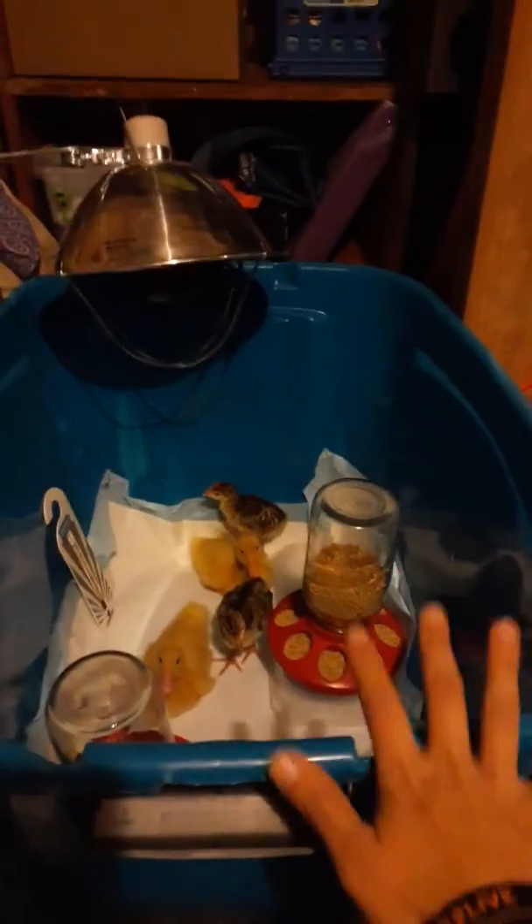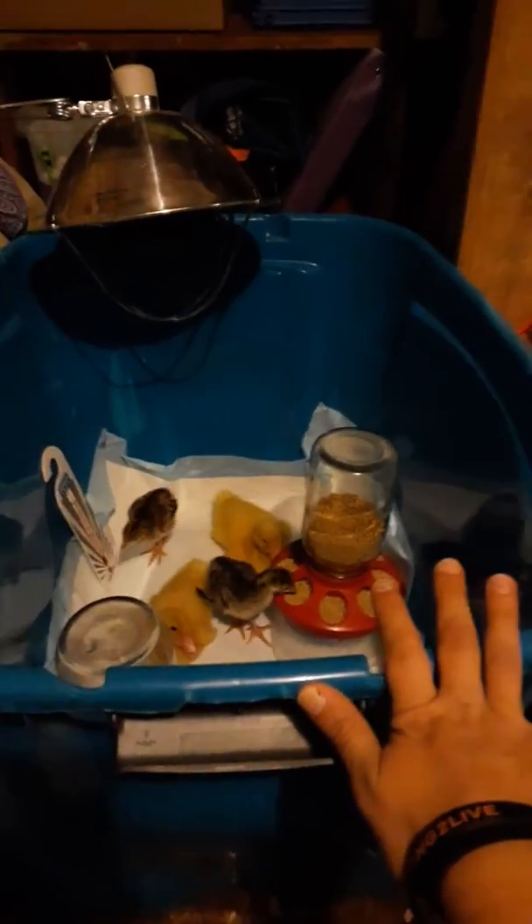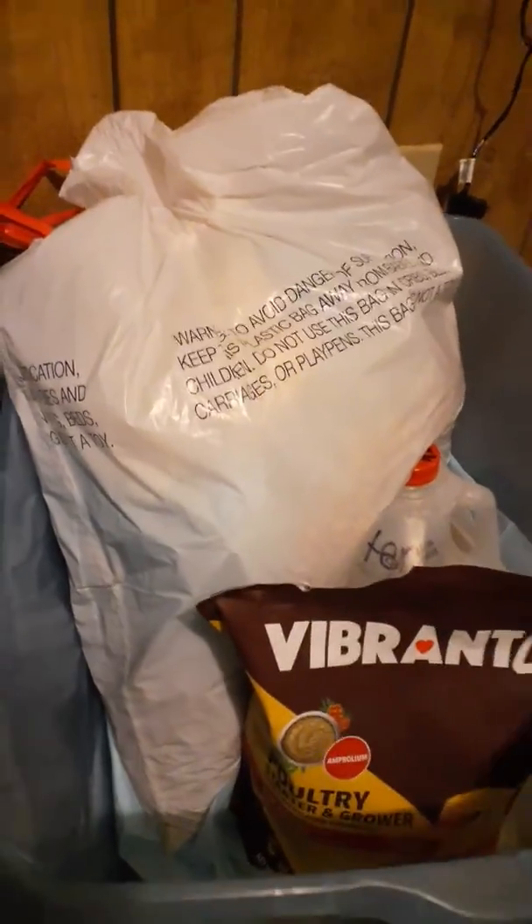The light is off so I can take this video. Here's their main brooder. When it's time to clean the bin, I will put them in this one, which right now just has everything in it. I already have one puppy pad laying in there, along with their water and food. I've just been keeping a bag since I'm cleaning it like three times a day, so I'm going to take them from there, put them in here, and then clean it out.